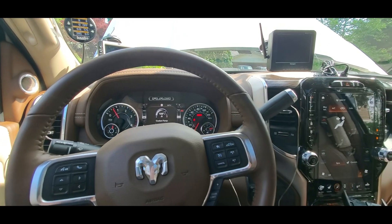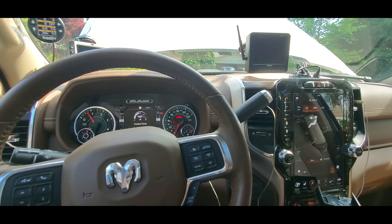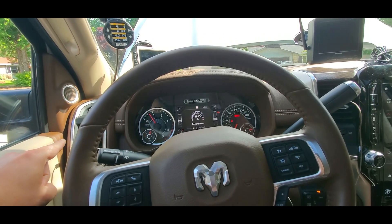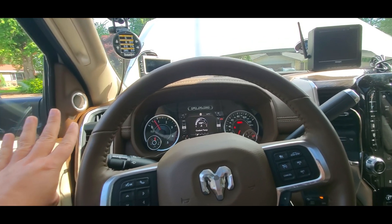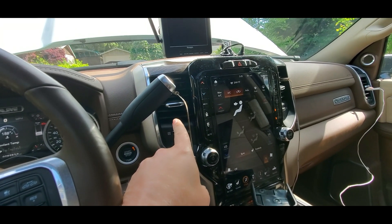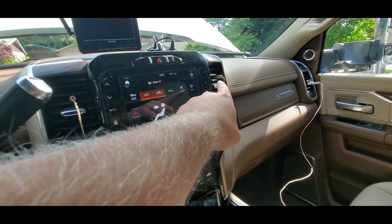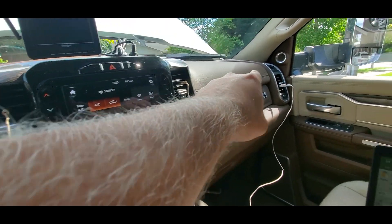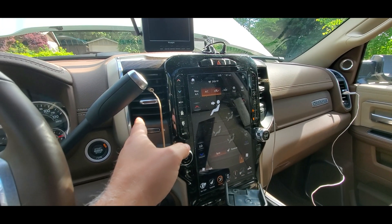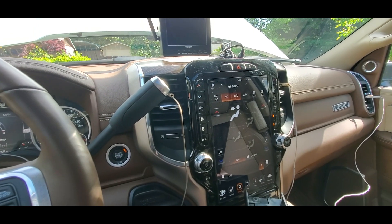The truck has now been running for about 10 minutes with the heater core loop closed, and something really interesting happened. This leftmost vent has gone down four degrees in temperature. This vent here has gone down seven degrees — it's seven degrees cooler now. This one's gone down two degrees and that one's gone down two degrees as well. The main vent benefiting from the heater core loop being closed is this vent right here — it's seven degrees cooler.